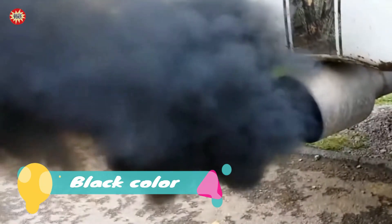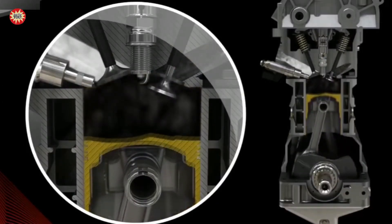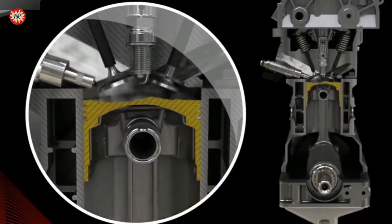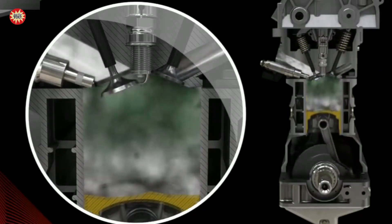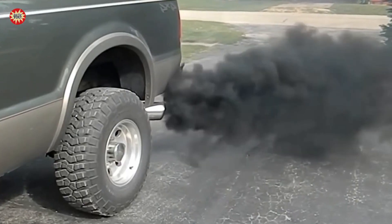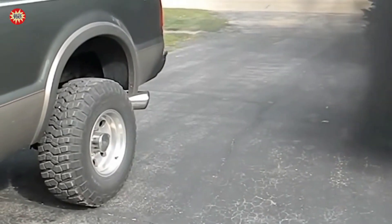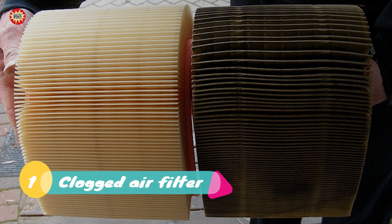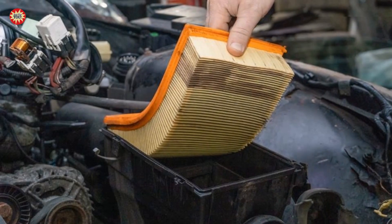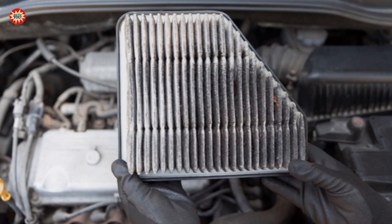Black color. Black smoke coming from the exhaust of a car is a sign that the engine is burning too much fuel. This is typically caused by an issue with the fuel system or engine. The first case: clogged air filter. A clogged air filter can restrict the air flow to the engine, causing it to burn too much fuel and produce black smoke.